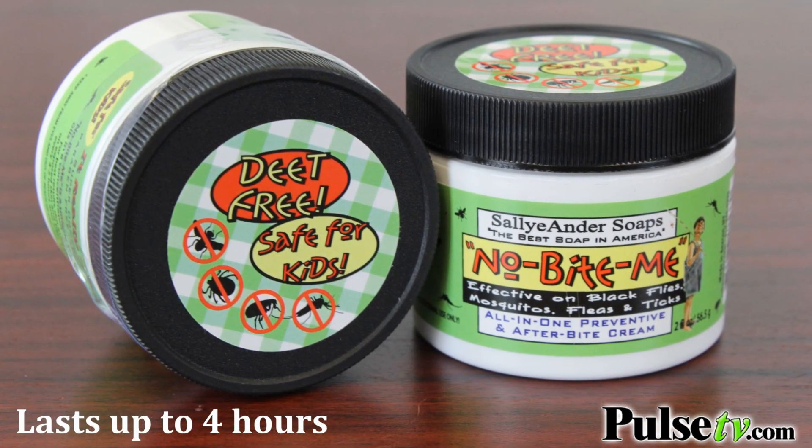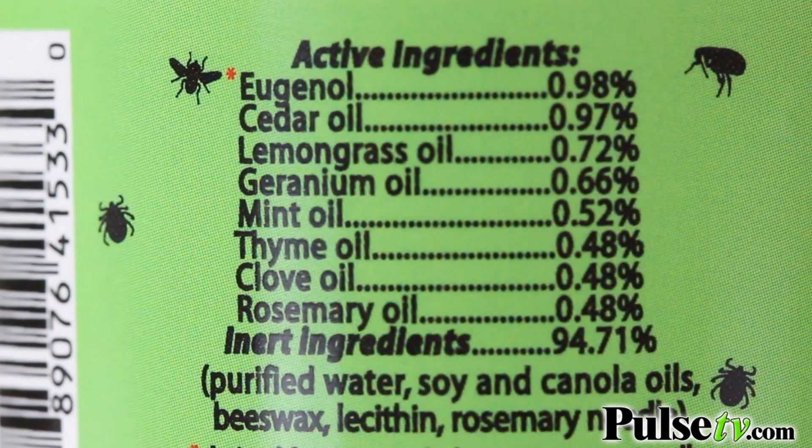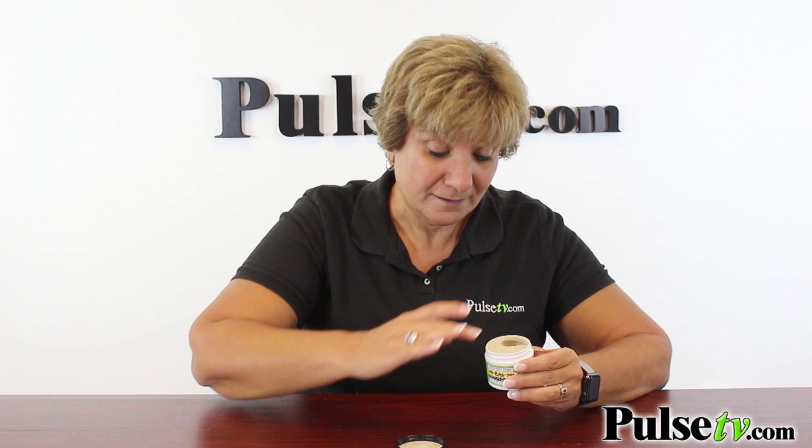Here's the best part — it's made with all natural ingredients. It's so safe you can even put this on your infant. How many products can you say that about? In fact, it's actually edible. Take a look. Now it doesn't taste real good, I don't recommend it, but it's safe. You can't do that with a can of Off.